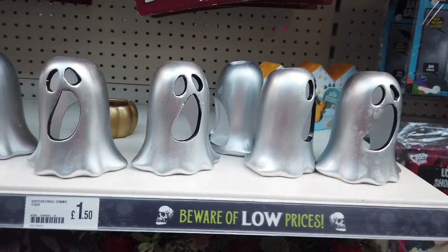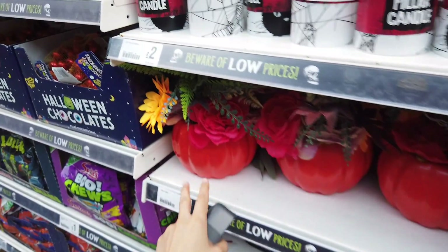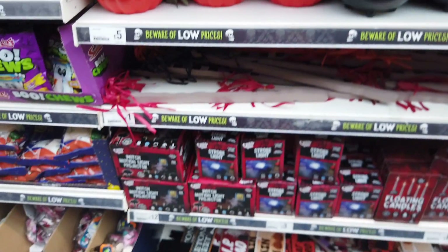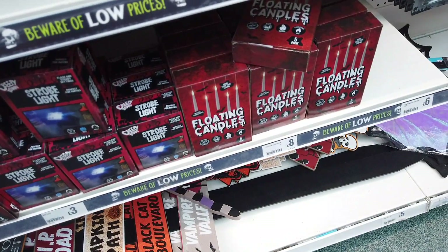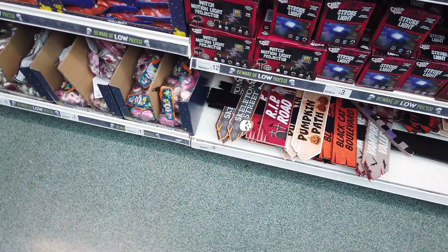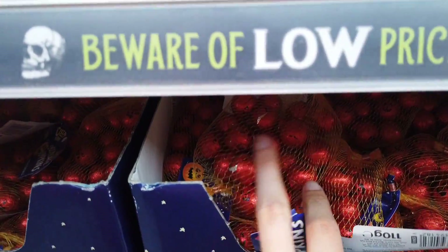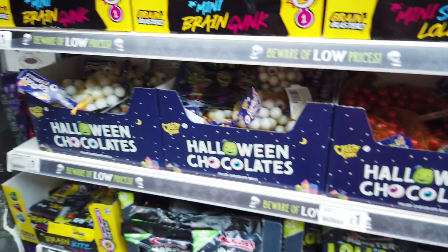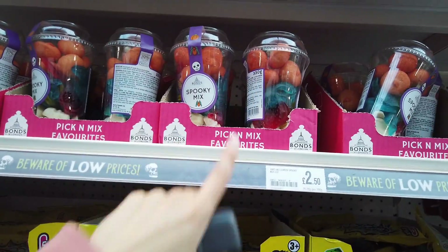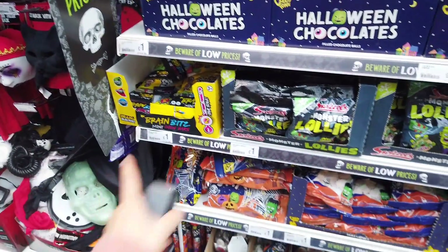We've got the wooden signs again from last year, but this cauldron is new. Pillar candles for two pounds, ghost tea light holders, and these are back — a lot of people were asking about these — five pounds. Then all of the lights: floating candles and lots of signs including a pumpkin patch for five pounds. Lots of sweets too — little pumpkins, eyeballs, and a spooky mix with pumpkins in — pretty good for £2.50. Bags still a pound.